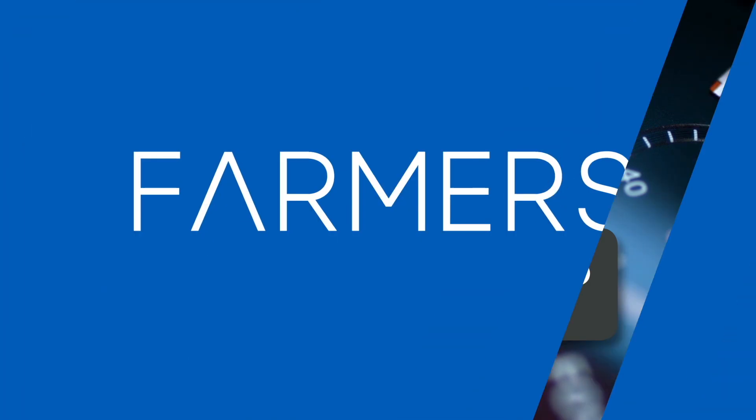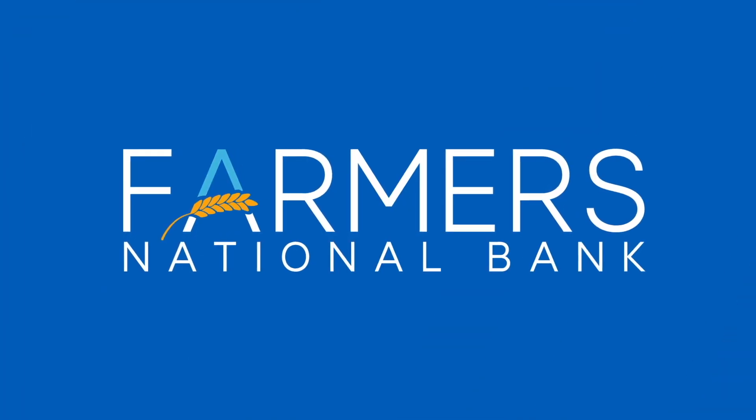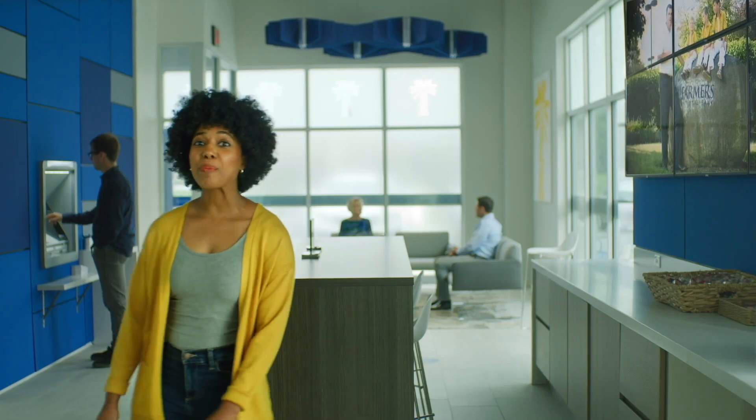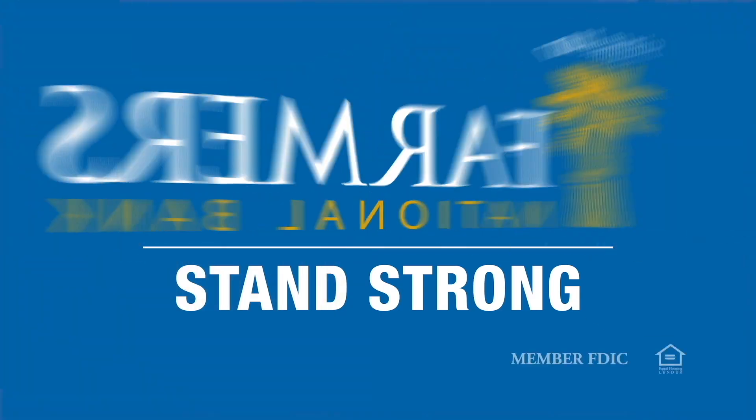BusinessJournalDaily.com. Three Minutes With is brought to you by Farmers National Bank. I like a bank that's a pillar in my community. I like a bank so cutting edge, they have a lab branch. We are so alike. Well, we do both bank at Farmers National Bank. Farmers. Stand strong.